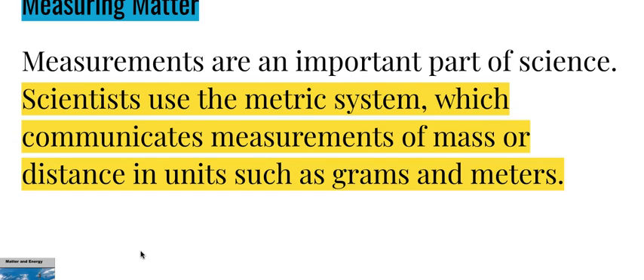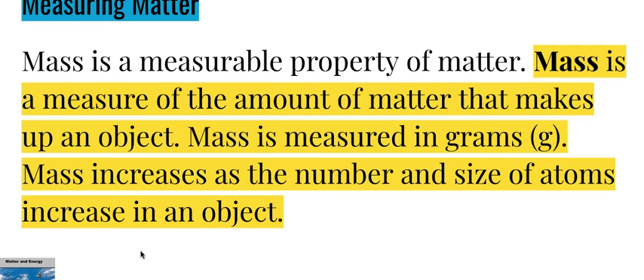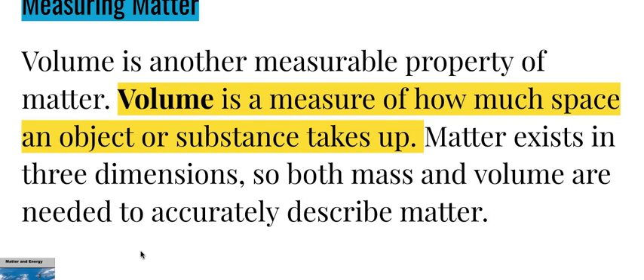Measuring matter: measurements are an important part of science. Scientists use the metric system, which communicates measurements of mass or distance in units such as grams and meters. Mass is a measurable property of matter — a measure of the amount of matter that makes up an object, measured in grams. Mass increases as the number and size of atoms increase in an object. Volume is another measurable property of matter — a measure of how much space an object or substance takes up. Matter exists in three dimensions, so both mass and volume are needed to accurately describe matter.